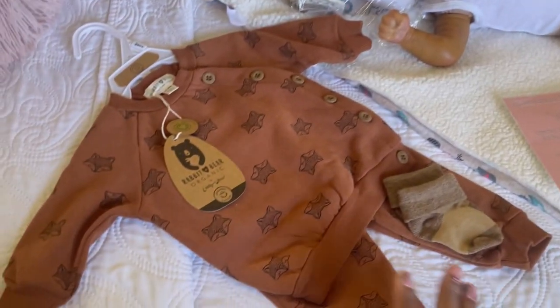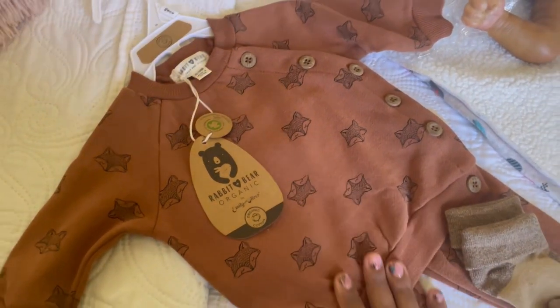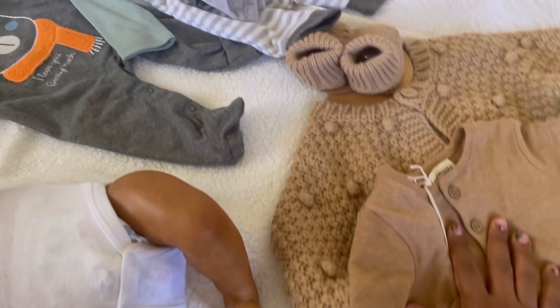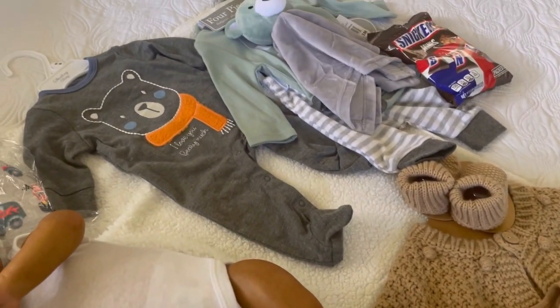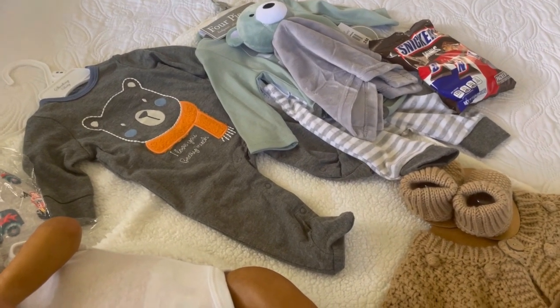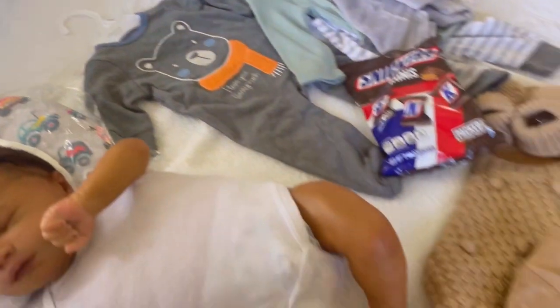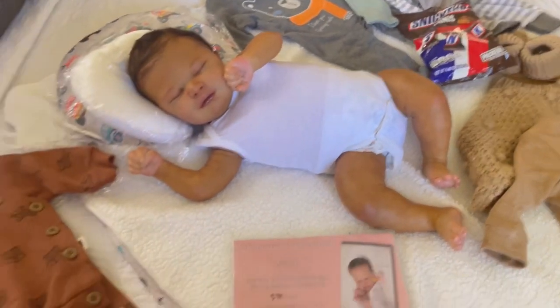The outfits are from Rabbit and Bear — it's a brand that I really like. We're going to put him in this outfit. Some are newborn and some are zero to three depending on how I see it, because he can fit both. And there are some candies going into his box opening.